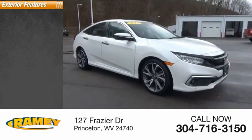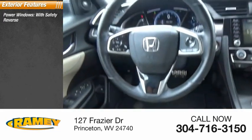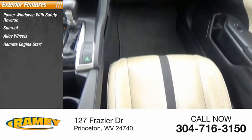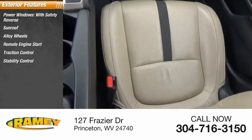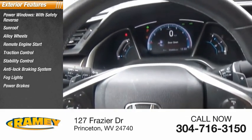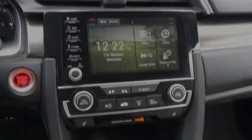Here are some of this vehicle's great options: power windows with safety reverse, sunroof, alloy wheels, remote engine start, traction control, stability control, anti-lock braking system, fog lights, power brakes, and braking assist. Come take a test drive today.